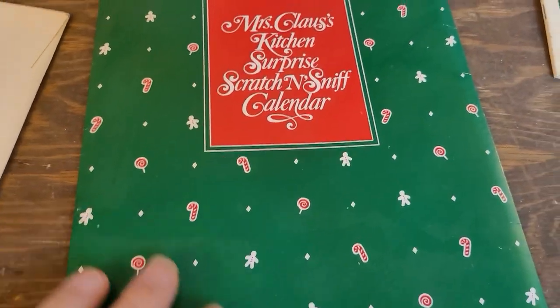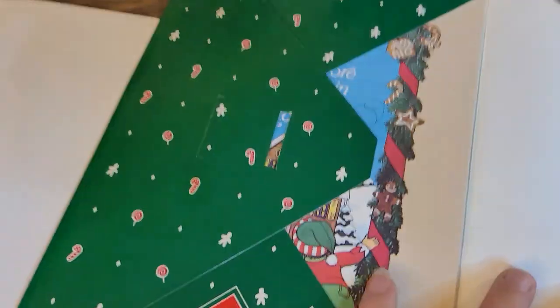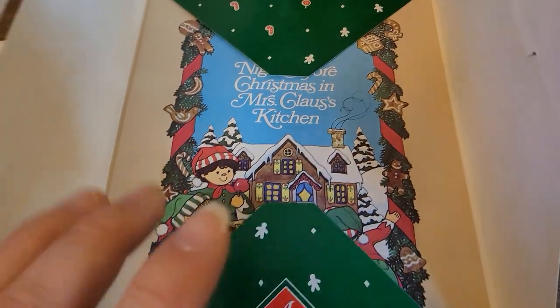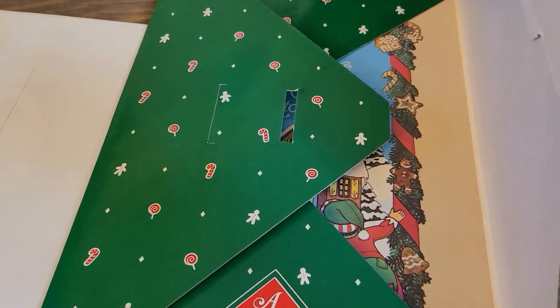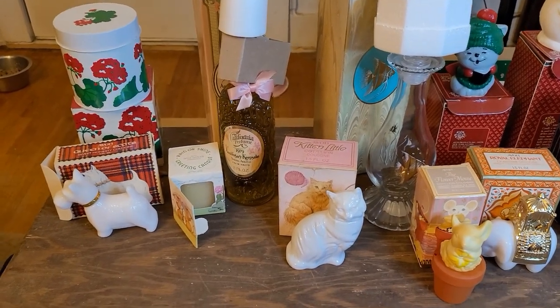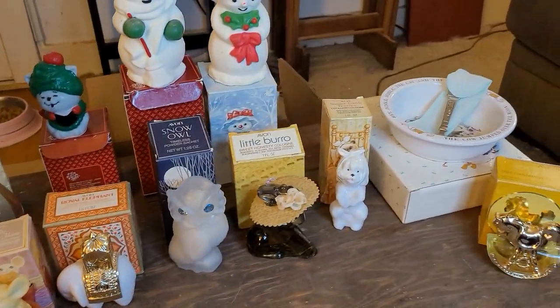Avon Christmas Surprise Calendar and then Mrs. Claus's Kitchen Surprise Scratch and Sniff Calendar — unopened. I did open the back a little bit, but that's what it looks like. I don't know what I'm gonna do with this yet — probably gonna sell this online if I can, if not probably hit the garbage. All of these items are basically still in the box and most of them are brand new, still have the stuff in them.